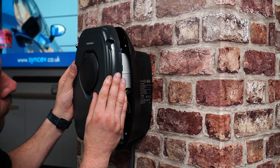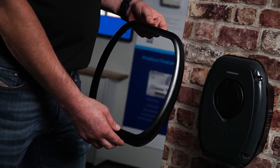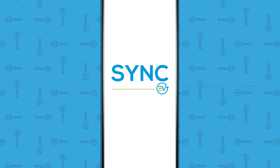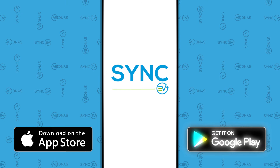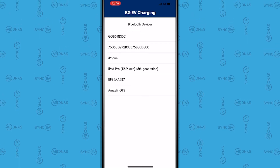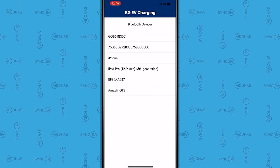Reattach the front cover using the 4mm hex screws. Please don't fit the trim until the device has been fully tested and commissioned. Download the BGEV installer app, available on iOS and Android. Select the charger ID for the device you want to commission. The charger ID can be found on the identification stickers, on the front of the installation manual, inside the charger's enclosure, and one comes inside the box.